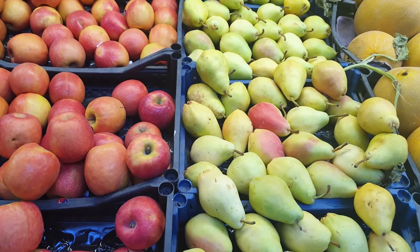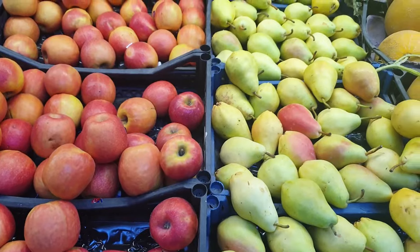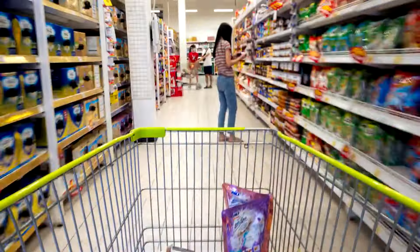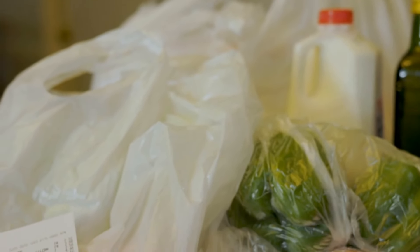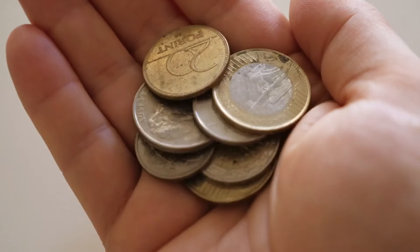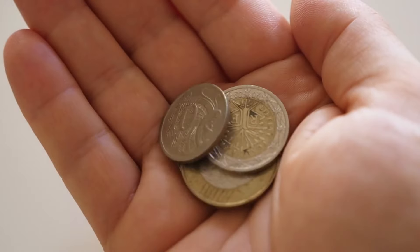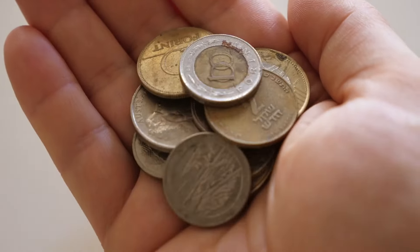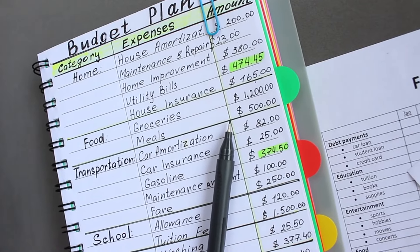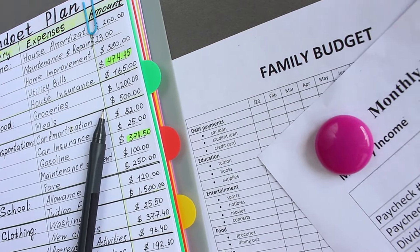Armed with these 15 unexpected grocery hacks, you're poised to redefine the art of grocery shopping. Each trip to the store is now a mission — each item on your list is an opportunity to save. Embrace these strategies and watch as your grocery bills diminish and your savings flourish. Don't forget to like, subscribe for more insightful budgeting wisdom, and share in the comments your own secret weapon for saving at the supermarket. Here's to shopping with insight, saving with intention, and savoring the sweet success of a budget well-managed.